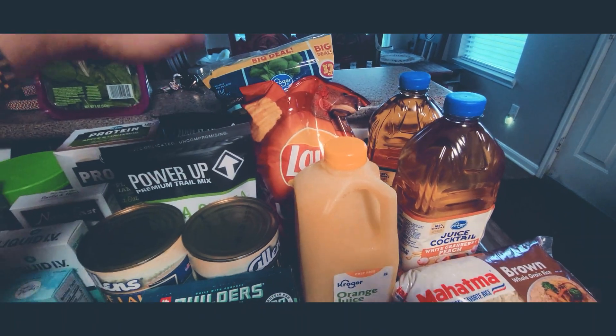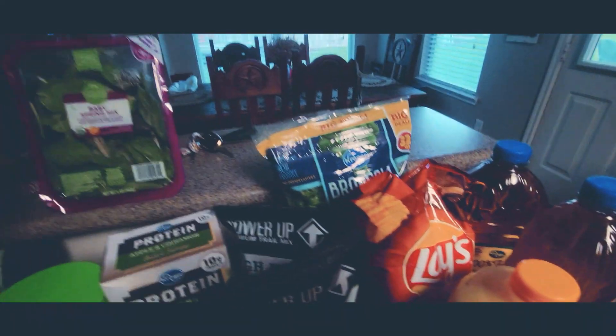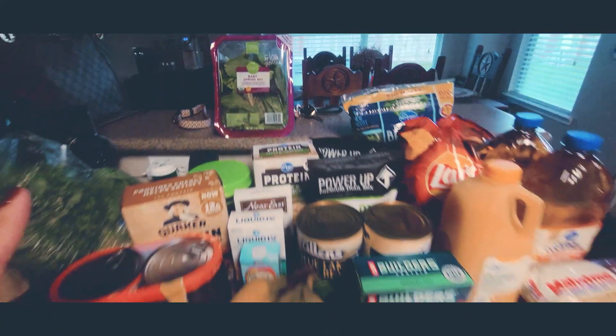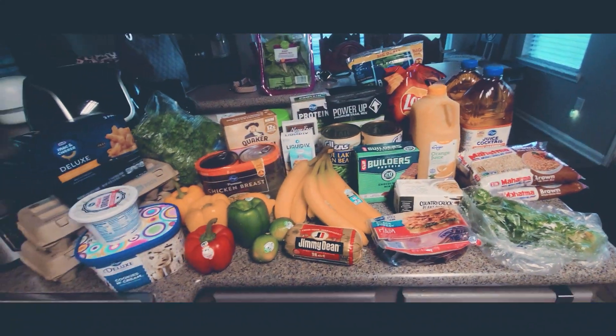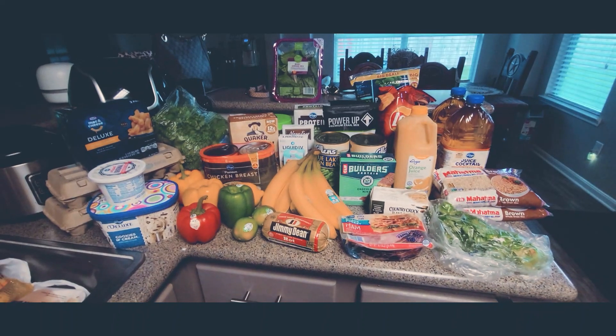Some Cliff bars, some Country Crock plant butter sticks, cilantro, brown rice, orange juice, and a peach-white-cranberry-peach-apple juice that I got for free, chips, some broccoli, and some baby spring mix that I'm gonna mix with regular lettuce and just have salad prepared so I can eat from home. And that's about all we got this week.